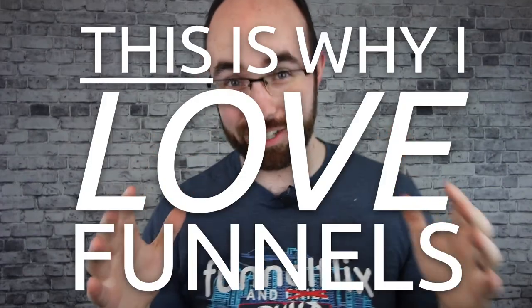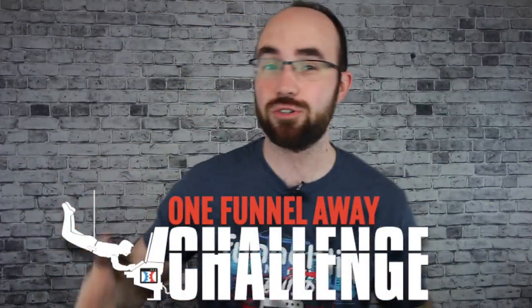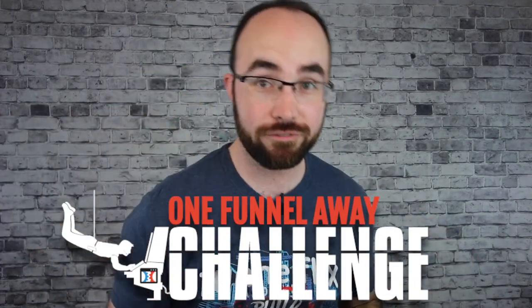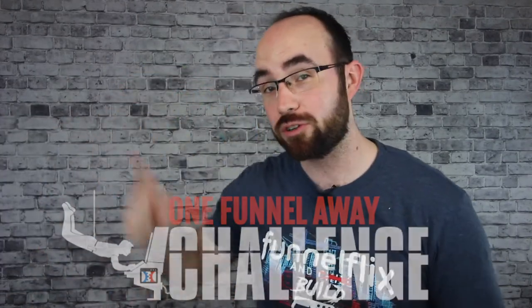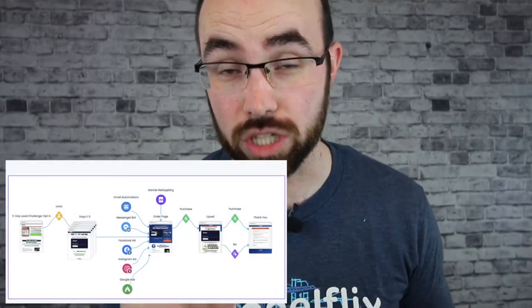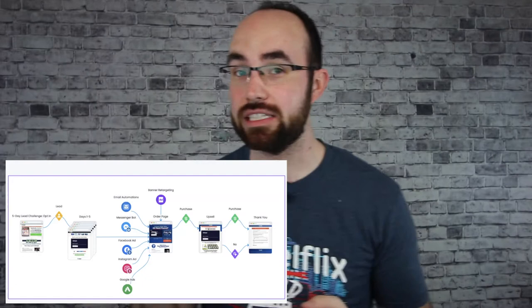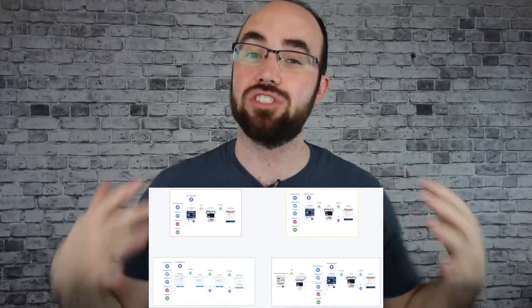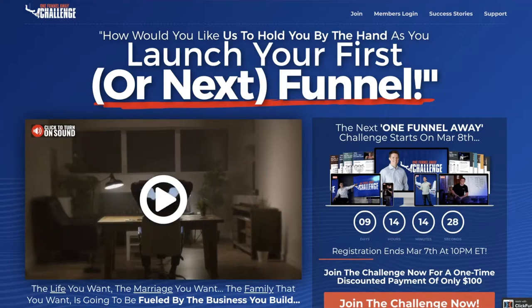This is why I love funnels. The One Funnel Away Challenge is literally the funnel that helped ClickFunnels break through their invisible ceiling — one funnel away from reaching 100,000 users. I'm going to show you exactly how that funnel worked. But not just that funnel, because I haven't just bought the One Funnel Away Challenge once — I've bought it multiple times. So I'm going to show you every single way that they have sold the One Funnel Away program in a funnel so you can model it for your business.